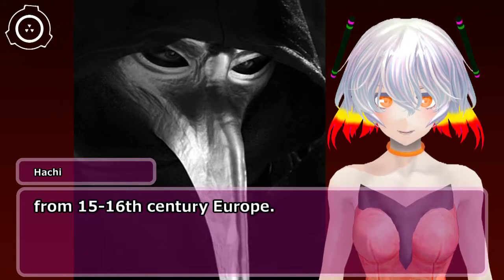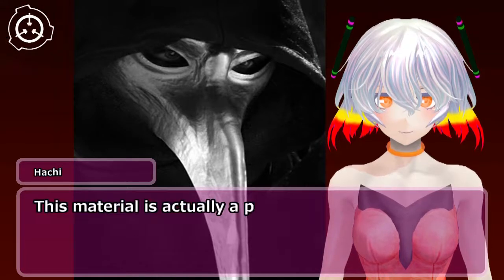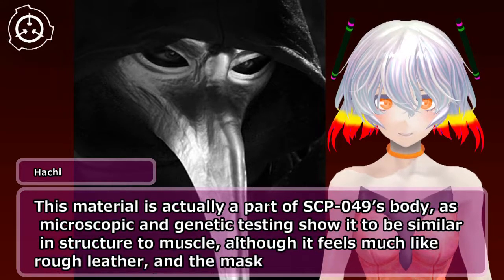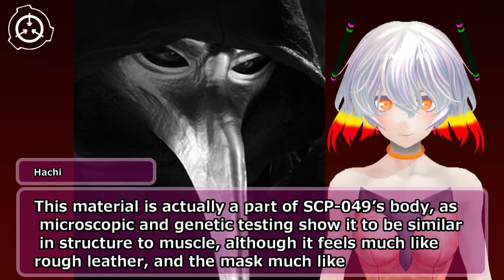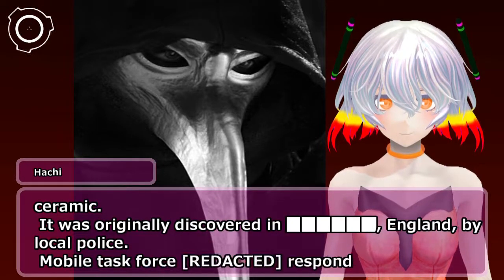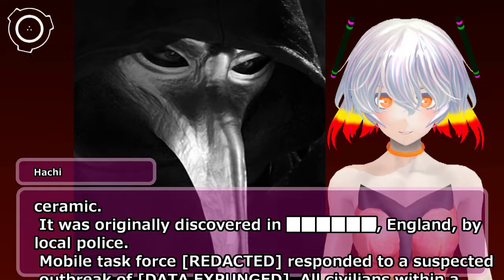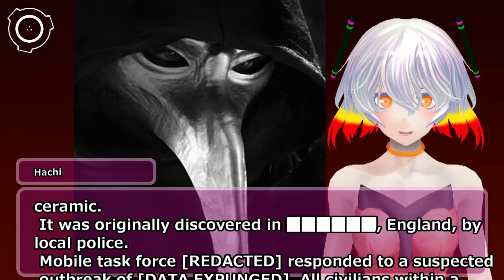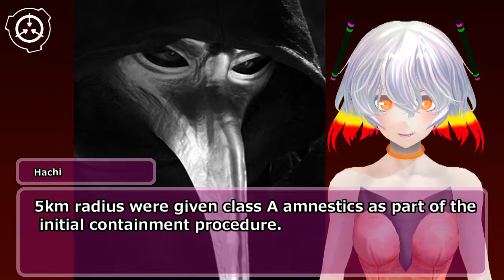The garb is from 15th–16th century Europe. This material is actually a part of SCP-049's body, as microscopic and genetic testing show it to be similar in structure to muscle, although it feels much like rough leather and the mask much like ceramic. It was originally discovered in England by local police. A mobile task force responded to a suspected outbreak of [data expunged]. All civilians within a 5 km radius were given Class A amnestics as part of the initial containment procedure.